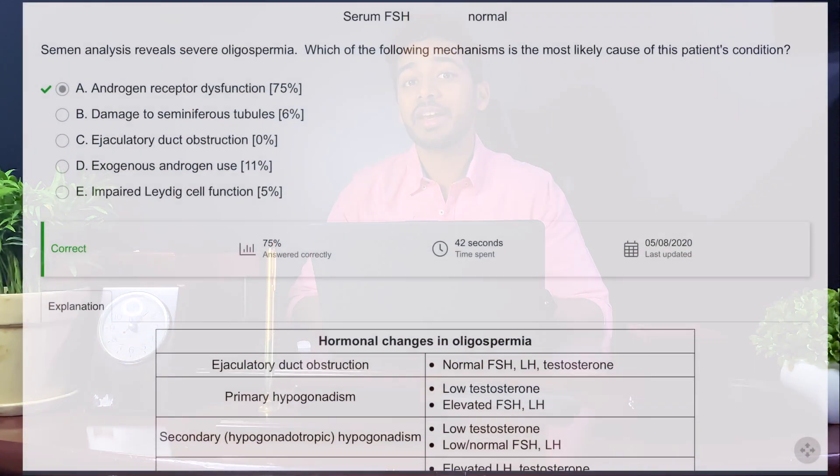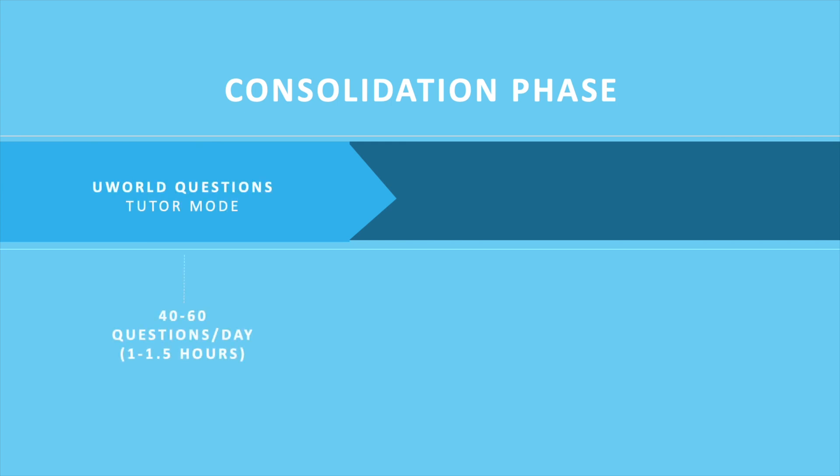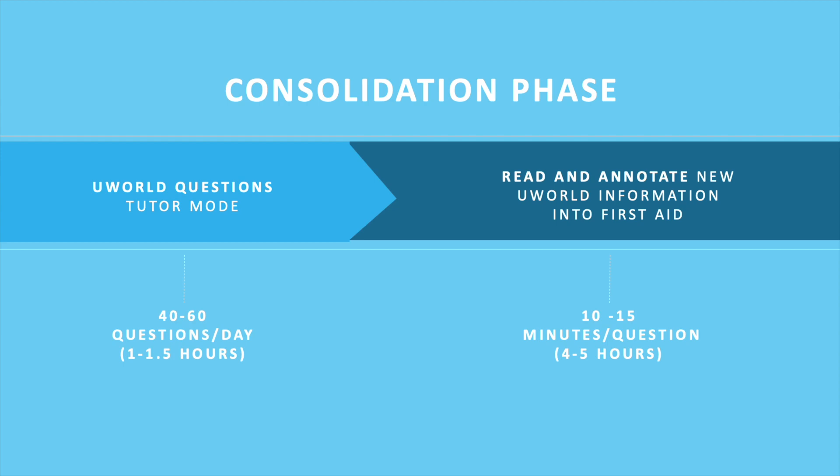You should do UWorld on the system you just studied. Each system contains anywhere from 100 to 300 questions and you should do this in tutor mode, meaning you get an explanation after each question. In the second half, your goal is to do 40 to 60 questions a day. Each block of 40 questions takes five to seven hours — about an hour to an hour and a half to complete the block, plus roughly 10 minutes per question to review. You need to learn the concept of each question and why the other answers were wrong, then write this down in your First Aid.